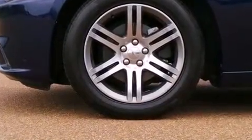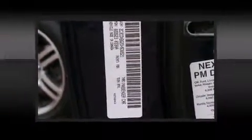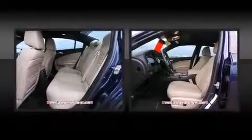Audio features include a CD player with MP3 capability and six well-positioned speakers. In the event of a rollover collision, side-curtain airbags provide additional protection for outboard-seated passengers.